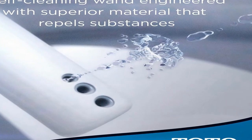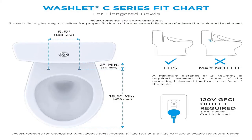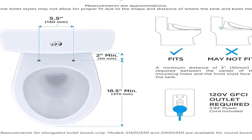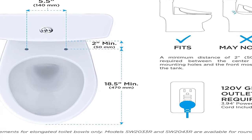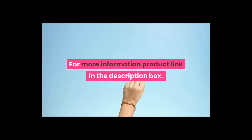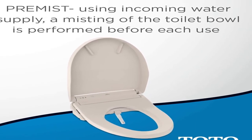Product information: batteries 1A required, included. Size elongated, color cotton white, finish cotton white, material plastic, shape elongated, power source corded electric, item package quantity 1, batteries included yes, battery cell type alkaline. Electronic bidet toilet seat elongated cotton white. For more information, product link in the description box.